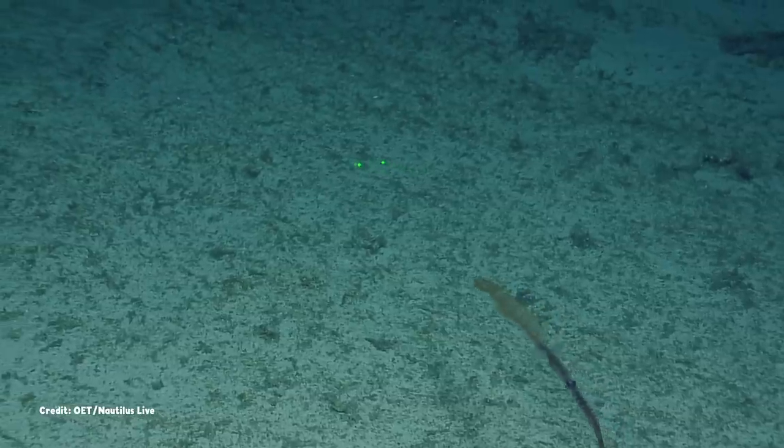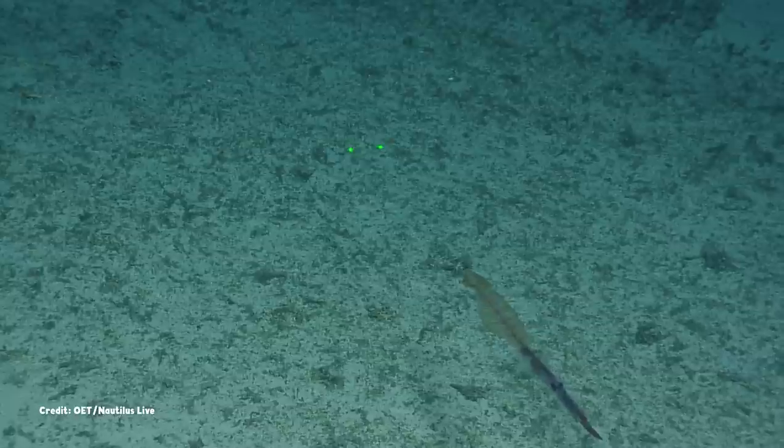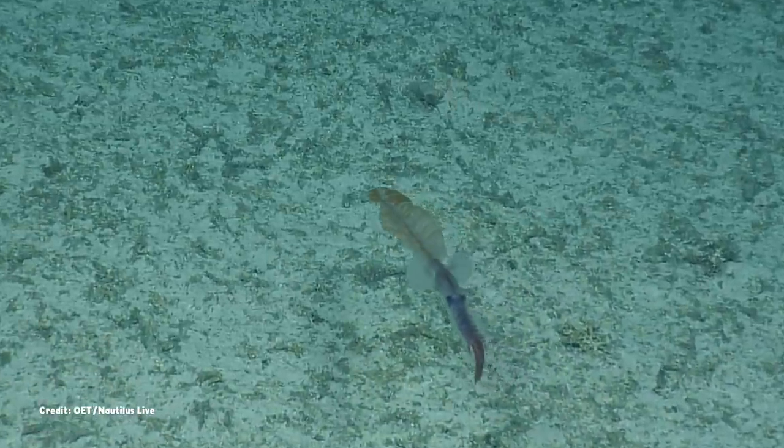It's an odd-looking squid at first glance. Its two flapping fins are positioned at the tip of its mantle, but beyond them extends a strange structure that looks like a fanciful feather quill pen.